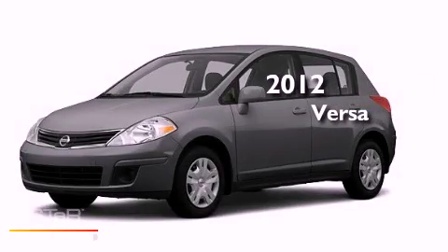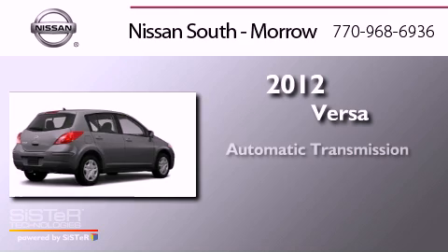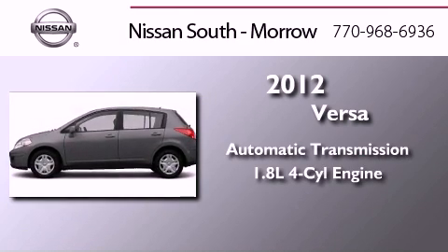This is a brand new 2012 Nissan Versa. This compact has an automatic transmission and an inline four-cylinder engine.